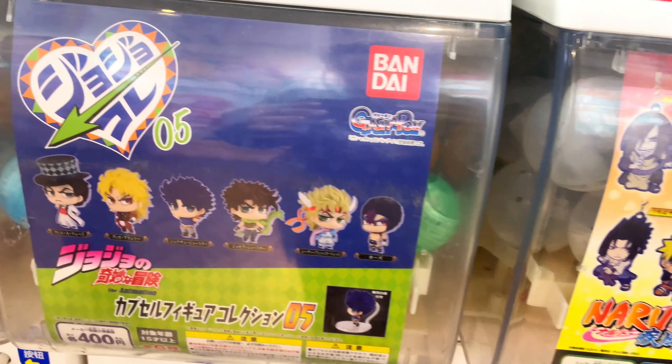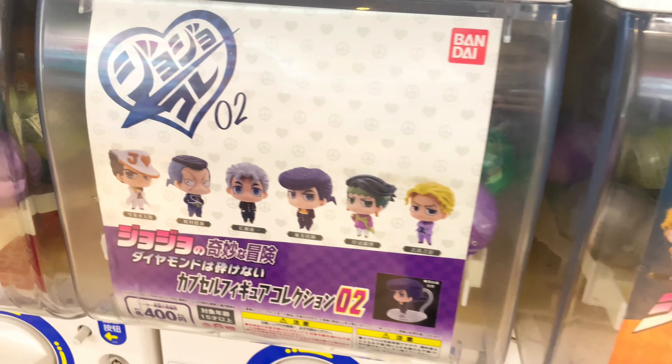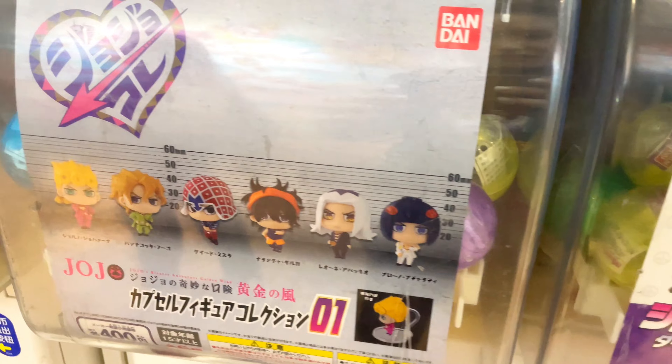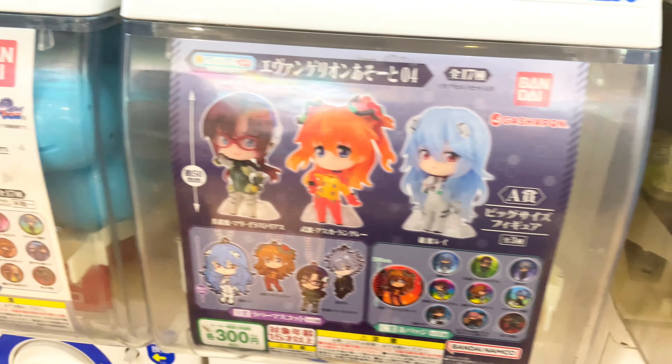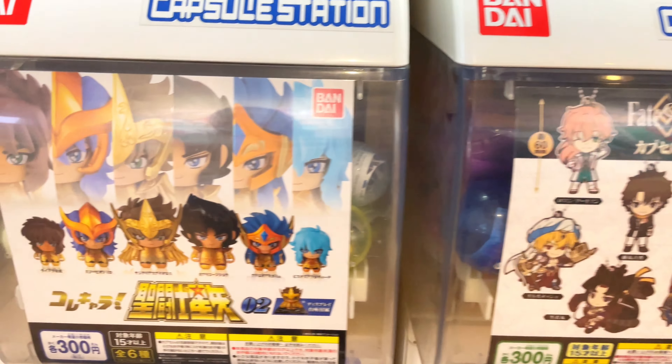If you're an anime fan too, then I'm sure you're familiar with Gashapon machines. It's basically a coin-operated vending machine where you twist a lever to dispense a random small anime merchandise. It's a lot of fun and perfect for collectors.